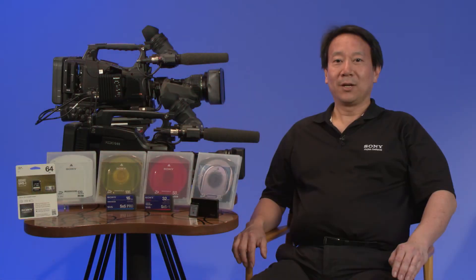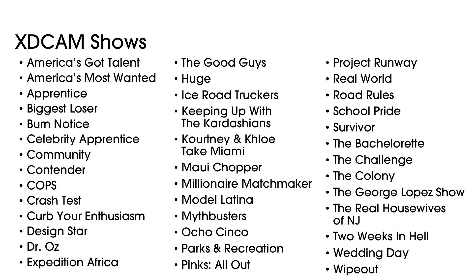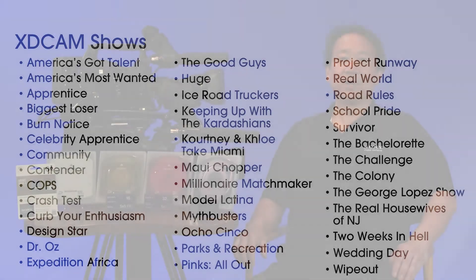With XDCAM, you're in good company. As of NAB 2013, Sony has sold over a quarter million XDCAM products worldwide. In addition, over 200 current shows are being shot on XDCAM this year. Many of the popular, long-running reality shows on television have been shot with XDCAM for several years, first in standard definition, then with XDCAM HD.